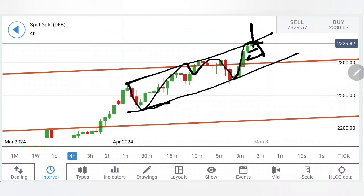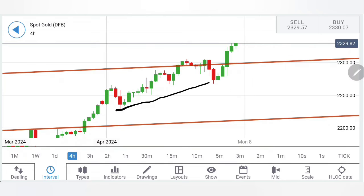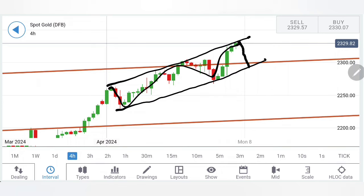If gold stays above 2336 levels, stay bullish. Beyond 2336 we are looking at the first targets at around 2350-51 and then 2362-63. This is going to be the first resistance zone which gold will try to achieve. If it stays above 2360-62, further bullish momentum will take it towards 2380 and 2400 levels.